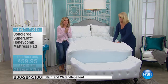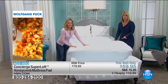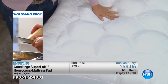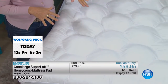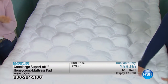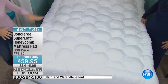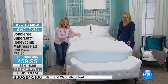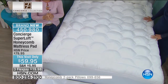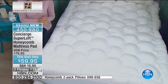Superloft — that is what they're all about. It evens out the lumpy spots you might have in your bed. It's the loftiest pad in the industry and our number one selling category of mattress pads in Concierge Collection. We offer a huge line of amazing mattress pads, and this one is brand new from Superloft. We call it the honeycomb design — you can see it has a honeycomb quilting pattern, but it's still everything you love about Superloft.